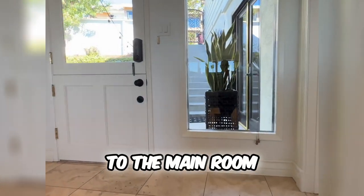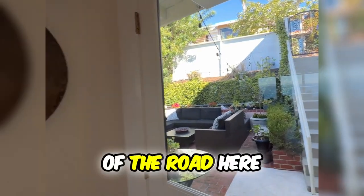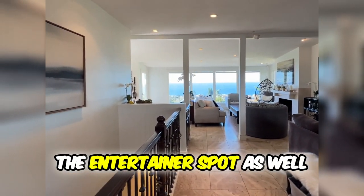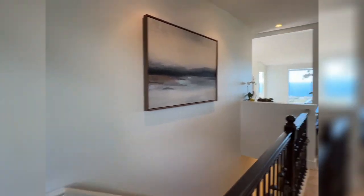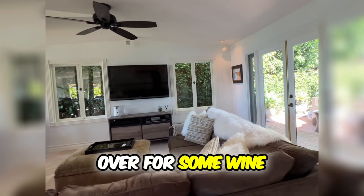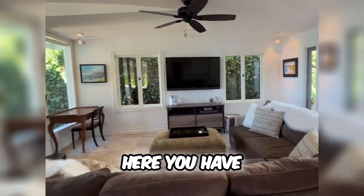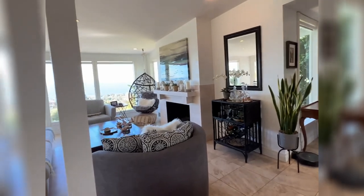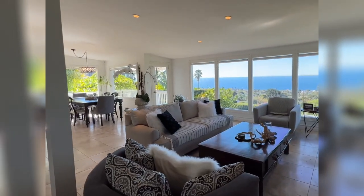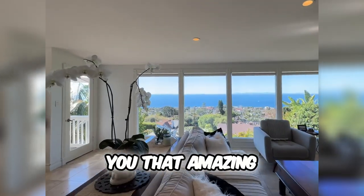Now we come up to the main room. As you enter off of the road here, this is going to be the entertainer's spot as well. All the bedrooms we talked about downstairs were there, but if you wanted to have a gathering — friends, family coming over for some wine, coming over for the big game — here you have your living room area and your formal living room, with all the windows giving you that amazing view.